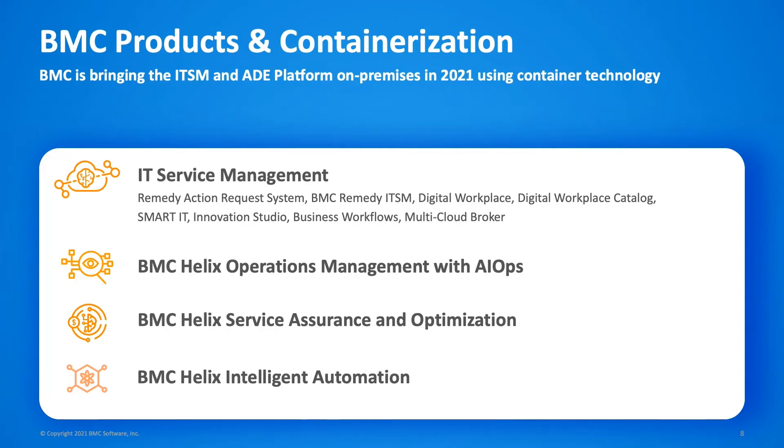Our new software isn't a lift and shift of our legacy software, so it's able to leverage all of the capabilities of container platforms. It's microservices-based, it's auto-scaling, it's highly performant and resilient. This year, at the same time as we've made this huge step forward with our ITSM software, we're also releasing BMC Helix Operations Management, Helix Service Assurance and Optimization, and Helix Intelligent Integrations. That's a huge step change in the pace of innovation — BMC is forward-looking, innovative and leading the industry.